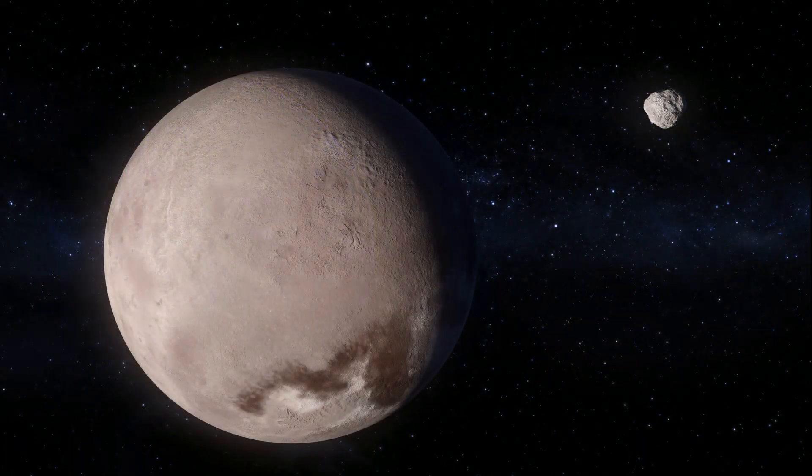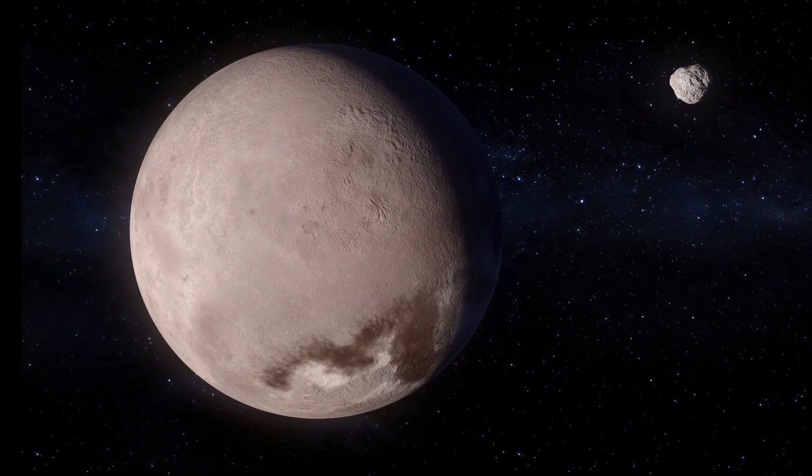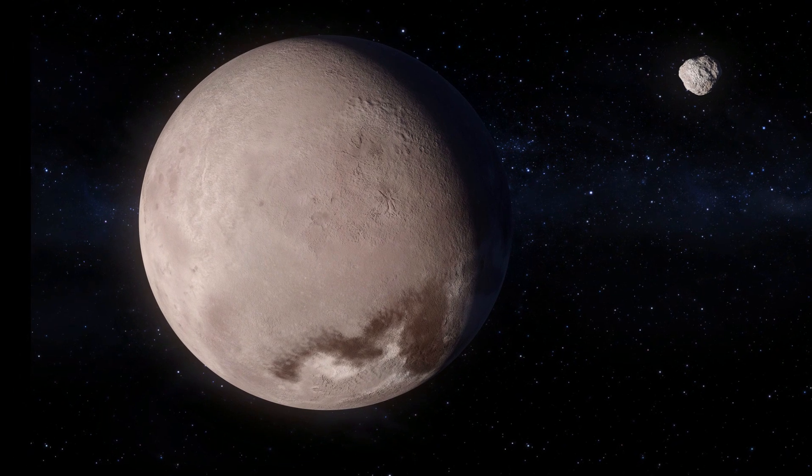Makemake is located in the Kuiper belt and it may have one moon — they are not really sure. Here is its size compared to Pluto.